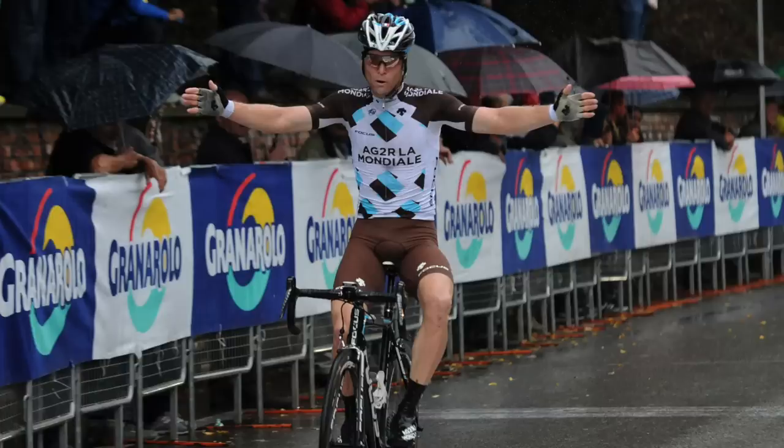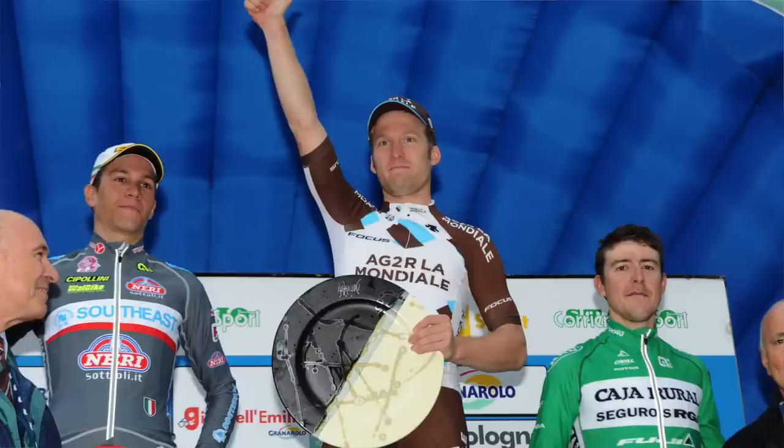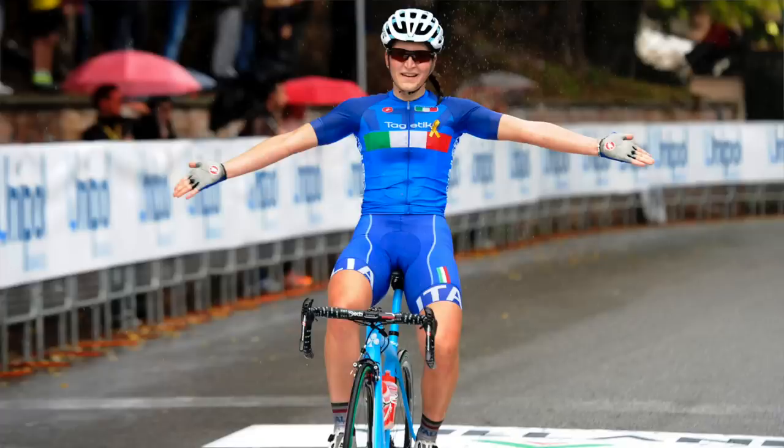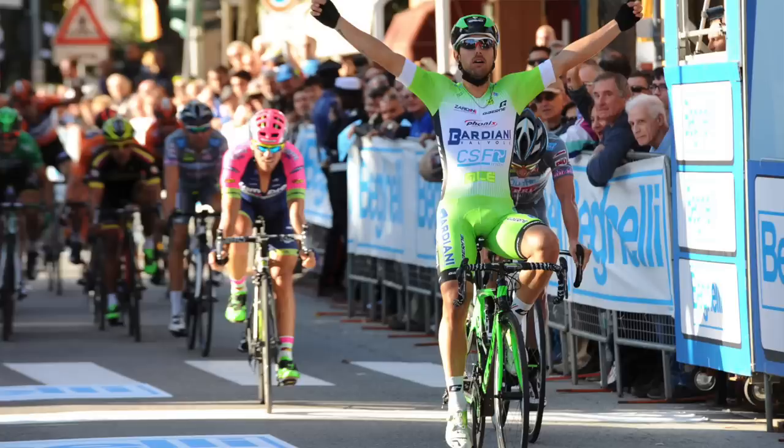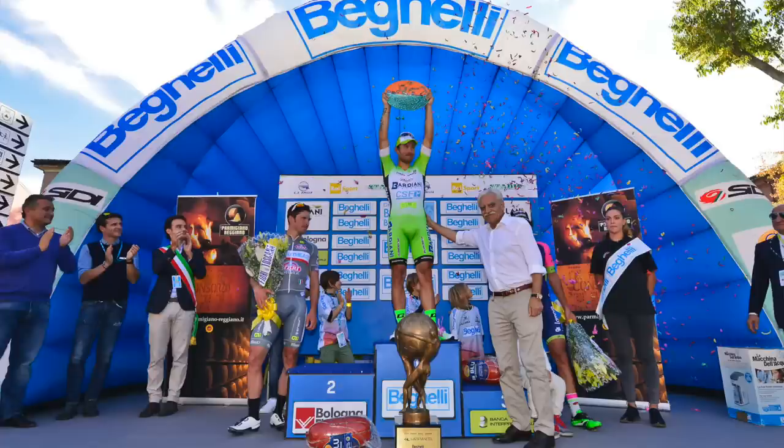Over in Italy, in the Giro dell'Emilia, Jan Bakelants soloed to victory, continuing his good late-season form. In the women's race, Elisa Longo Borghini snatched yet another win. And Sonny Colbrelli, cruelly robbed of his near-certain victory at the World Road Race Championships, has managed to salvage something for the latter part of his season by winning the GP Bruno Borgheli. Great news for him.